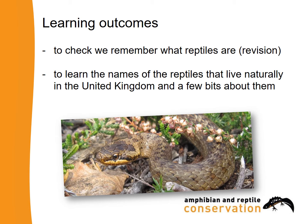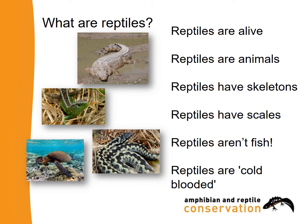Let's start by reminding ourselves what makes a reptile a reptile. Repeat after me — everything I call out are things that make reptiles reptiles. Reptiles are alive. Reptiles are animals. Reptiles have skeletons. Reptiles have scales. Reptiles may have scales, but they aren't fish.